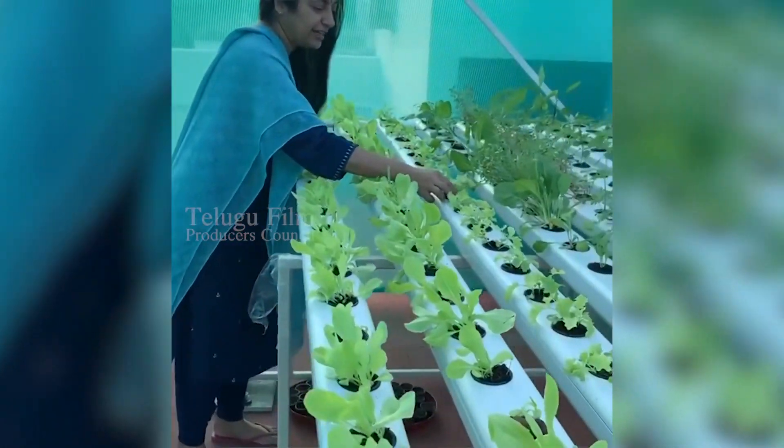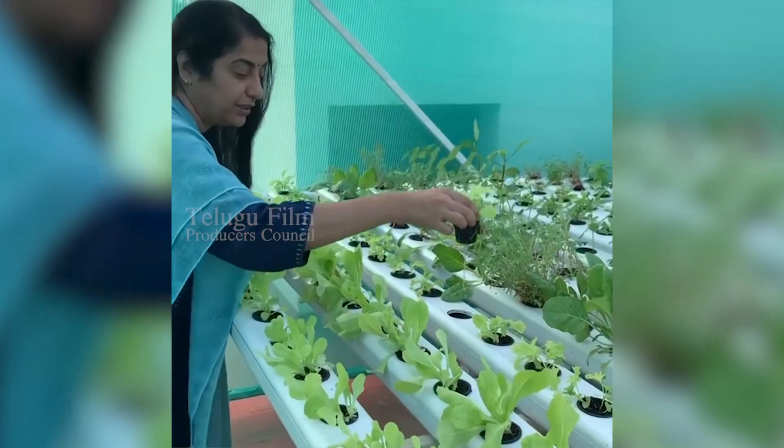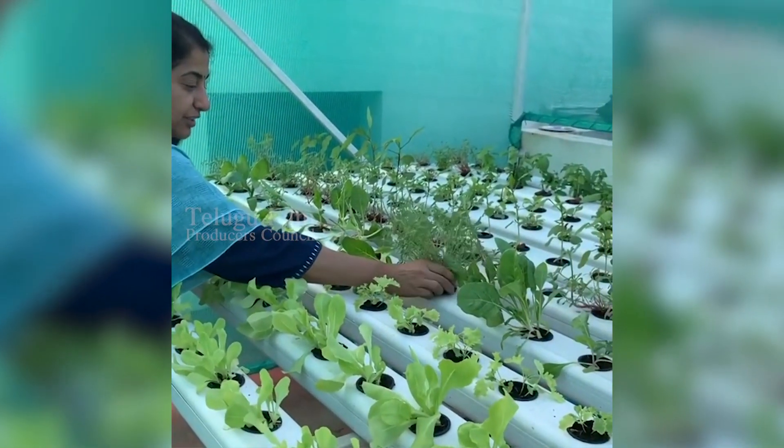These are all kales. You can see the roots — it's growing in water. And this is pira. See how beautifully it's grown.